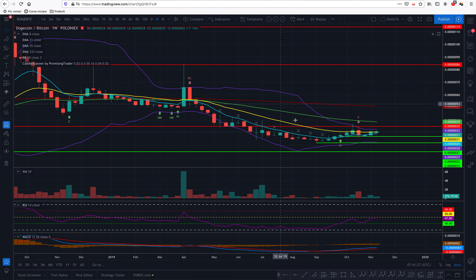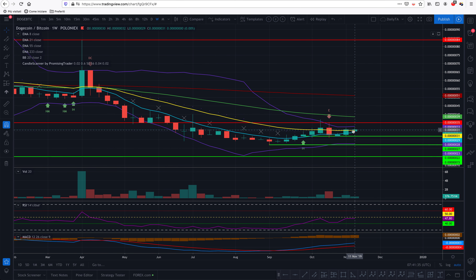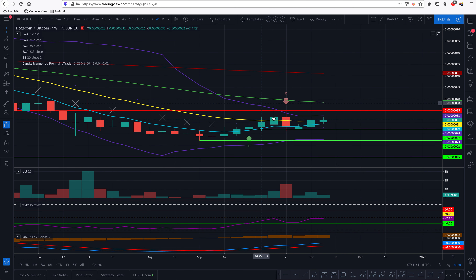On the weekly view, we still have resistance here. The 8 EMA is approaching the 21 EMA but hasn't crossed over yet. However, it's been closing above it once and twice, and possibly this week will too. The RSI is trying to break through 50 — it tried once and failed with an engulfing candle. But every time it goes down, it makes a new higher low, so it's trending up. I'm very optimistic; the MACD is already on a bull pattern.